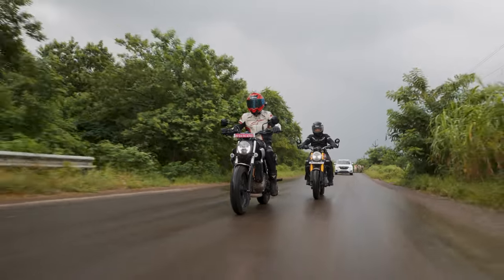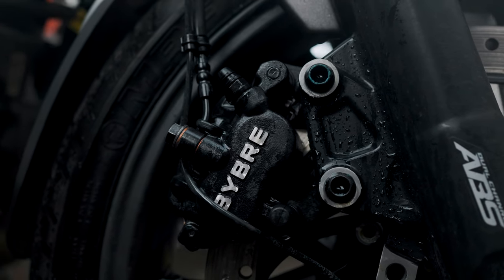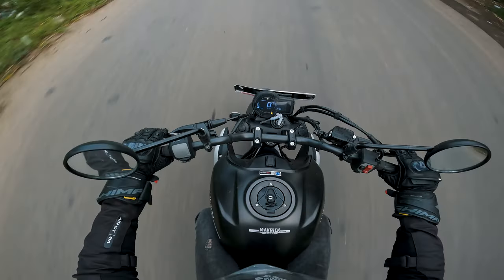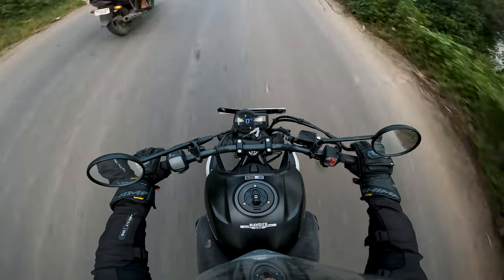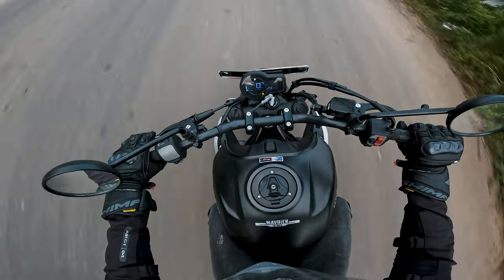One shortcoming of the Maverick was the front brake feel — it was on the numb side, which draws away some confidence. But the rear brakes felt strong and progressive and had ample amounts of power. I really enjoyed the gearbox on the Maverick. It was slick, it was smooth, and most importantly it felt premium. The clicks were satisfying and the clutch was also light, making it an easy bike to ride overall.